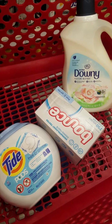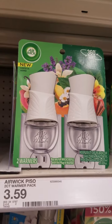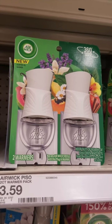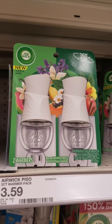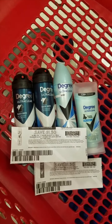We have a $3.99 coupon on these Airwick 360-degree fragrance warmers on our Target Circle app, so it should make these free. For our next roll, I'm going to pick up four of these Degree deodorants.